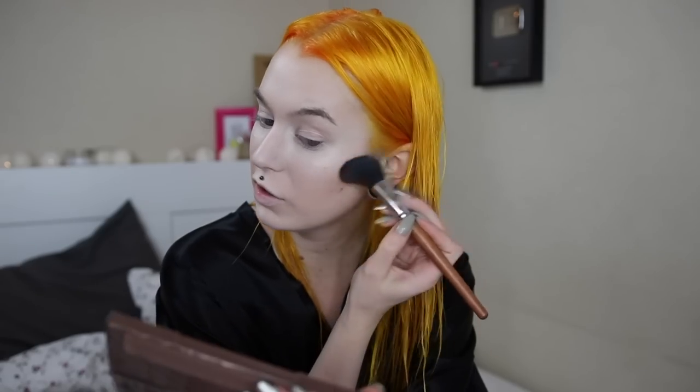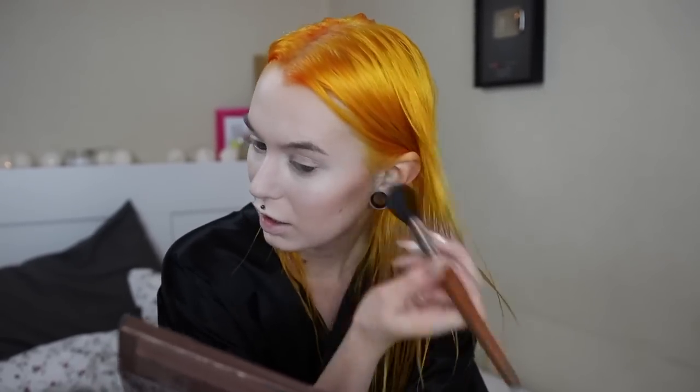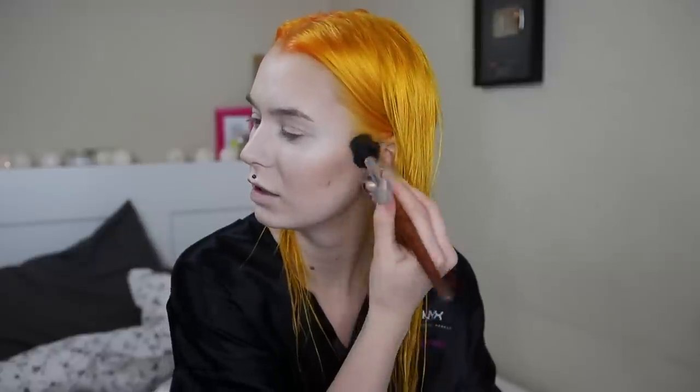I'm gonna try out the new Urban Decay Naked Skin Shape Shifter — it's like a contouring palette with both powders and creams. Let's go in with the powder because I don't really like creams. Whoops, a lot of pigment! In the video that disappeared, I had asked you guys on Snapchat what you'd like me to talk about, and a lot of you said love and stuff like that. I actually noticed it was just a year ago since I became single — this Saturday or the Saturday before when you watch this, I became single and I've been single now for a year.